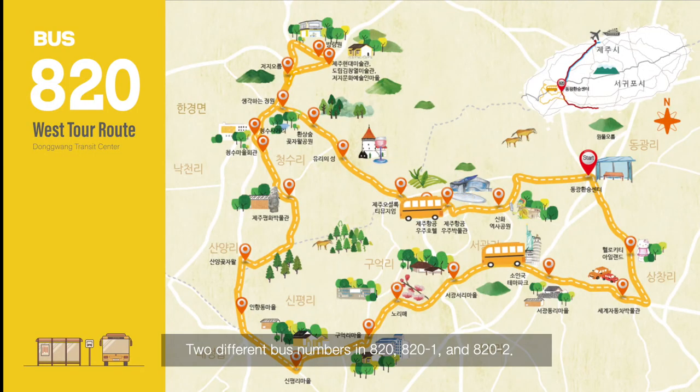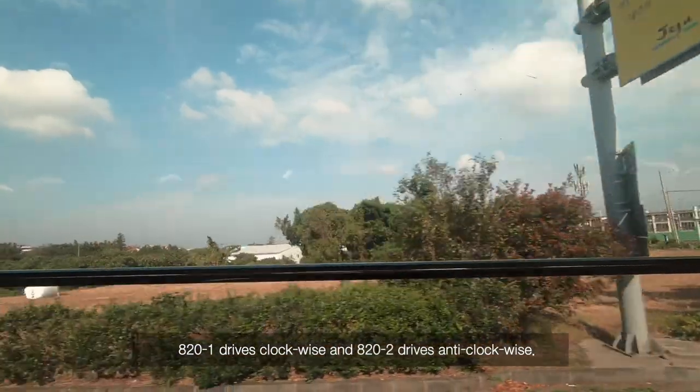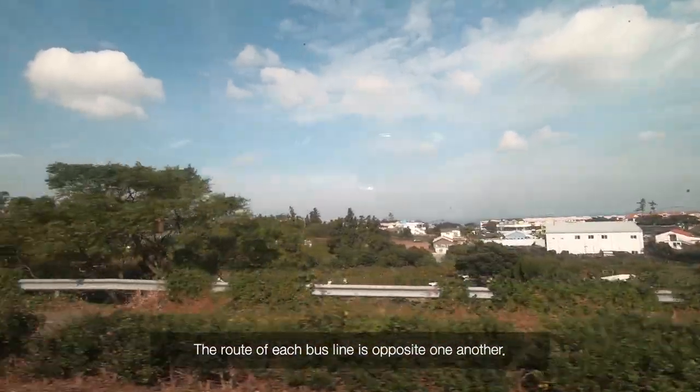There are two different bus numbers in 820: 820-1 and 820-2. The difference between the buses is that they run in two different directions. 820-1 drives clockwise and 820-2 drives anti-clockwise, so the route of each bus line is opposite one another.